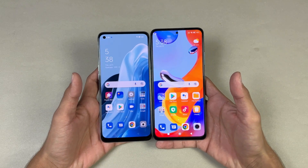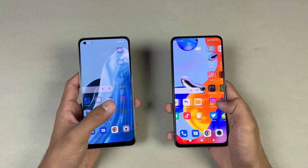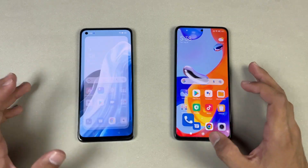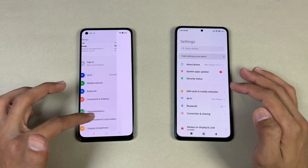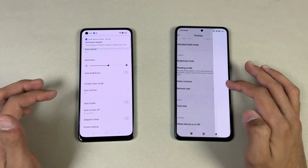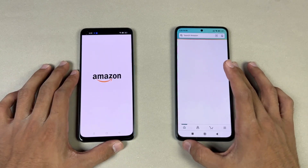Now let's see app opening speed — everything is closed in the background, no applications running. Phone dialer is very similar on both. Settings is faster on the Oppo. Going into display settings, you can see we have 120Hz refresh rate on the Redmi versus 60Hz on the Oppo — it feels outdated.